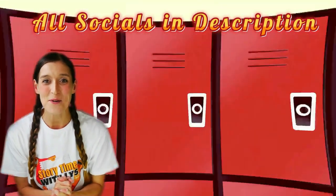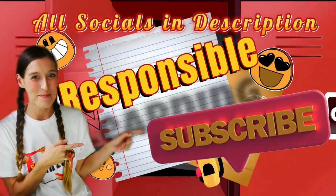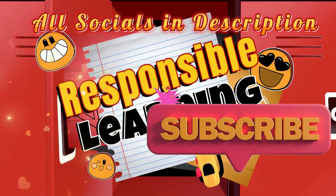Hey guys! I hope you enjoyed that video. And if you would like to see more of my content, don't forget to like, share and subscribe. Thanks guys! Bye!